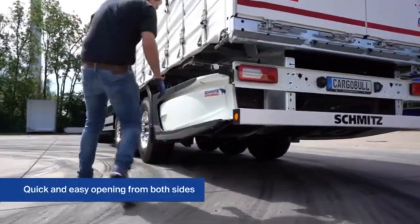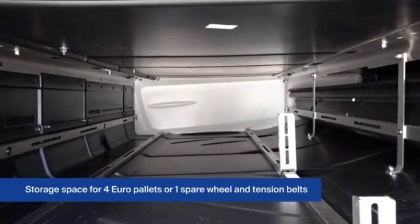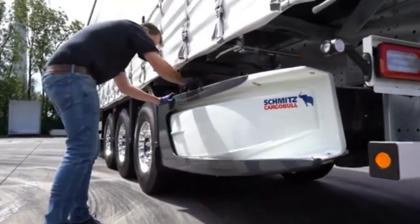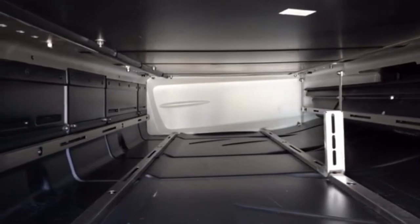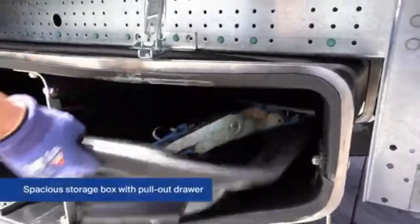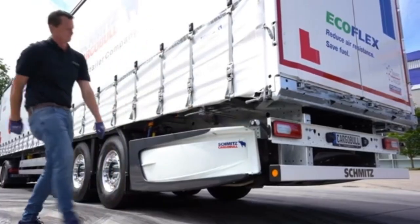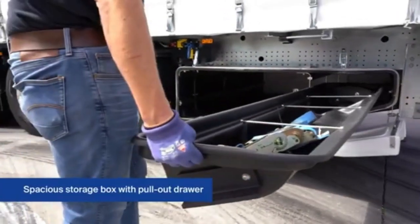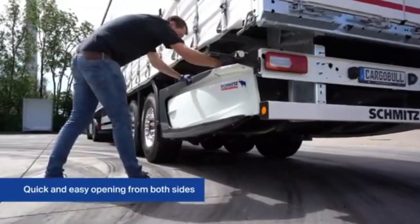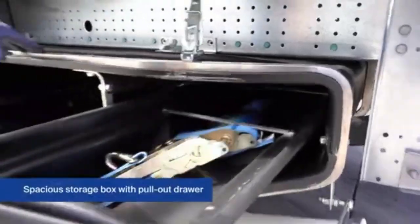The aerodynamic trailer is an advanced design aimed at reducing fuel consumption and enhancing overall efficiency for long-haul trucking. Its sleek, streamlined structure minimizes air resistance, allowing vehicles to move more smoothly through the air, cutting fuel usage and lowering emissions by reducing drag — a significant contributor to fuel inefficiency especially on highway journeys.